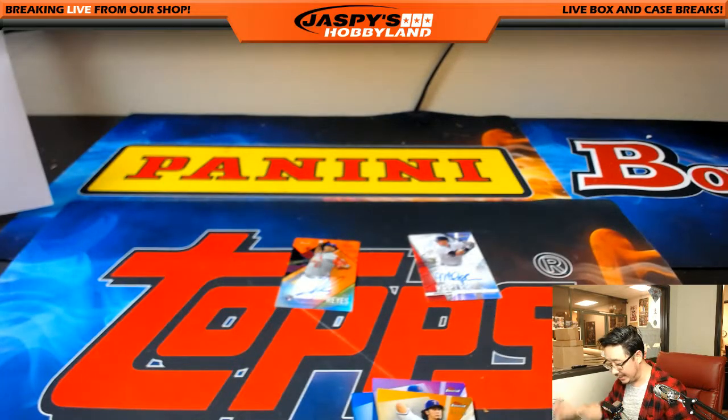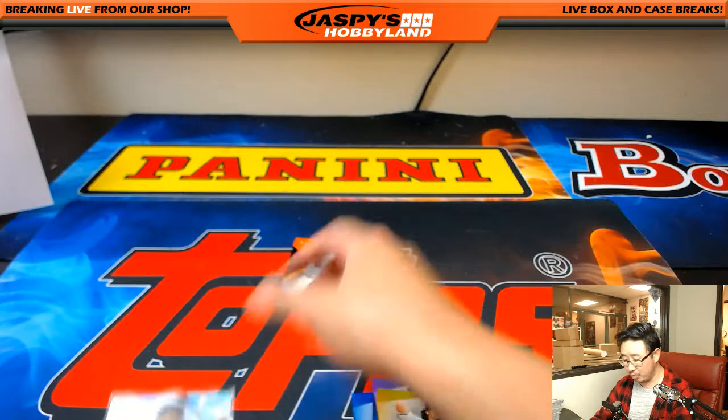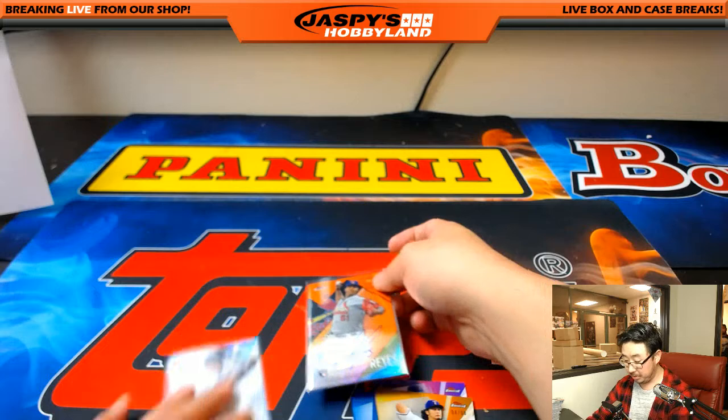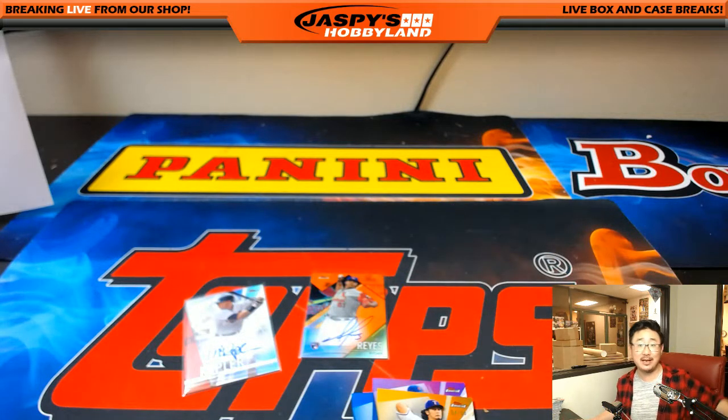Jason Kipnis to close it out. Appreciate everybody getting into this break. Pick-your-team number two in the books. Pick-your-team number three — we can do tonight if you'd like. This is Joe for jazpiecehobbyland.com. We'll see you next time. Bye-bye.